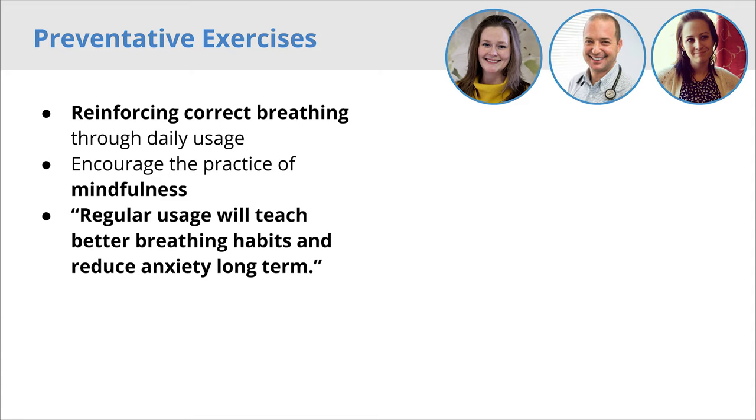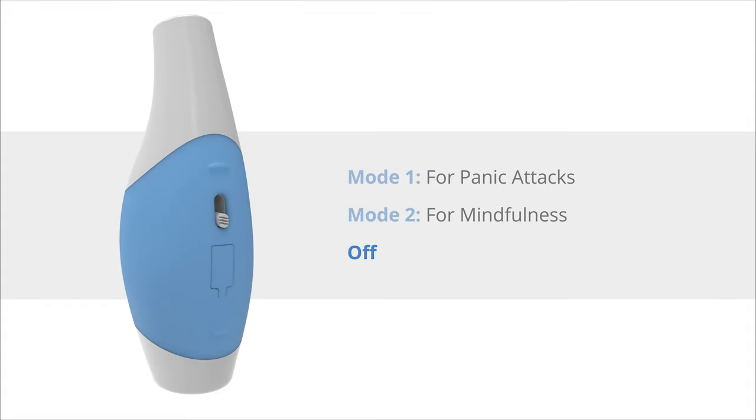The concept of using this device preventatively was supported by our network, noting that regular usage will ultimately teach better breathing habits and reduce anxiety long term. While both panic attack mode and mindfulness mode require the device to be turned on, the device will still lengthen the user's exhale and serve as a focus object even if used in the off state or without a charge. The device will not vibrate, but it will still provide a physical and psychological calming using the valve and worry stone aspects.